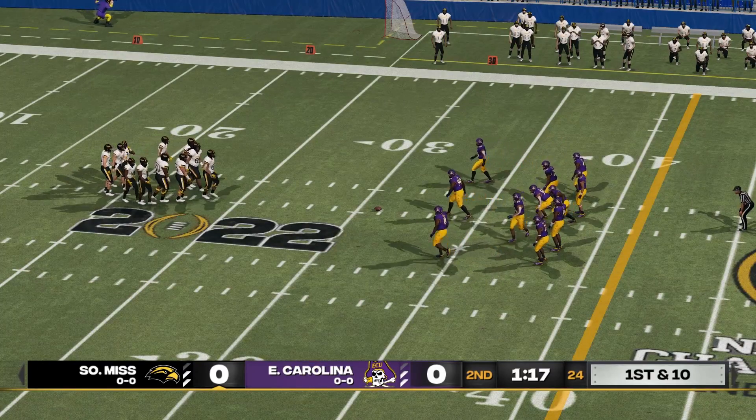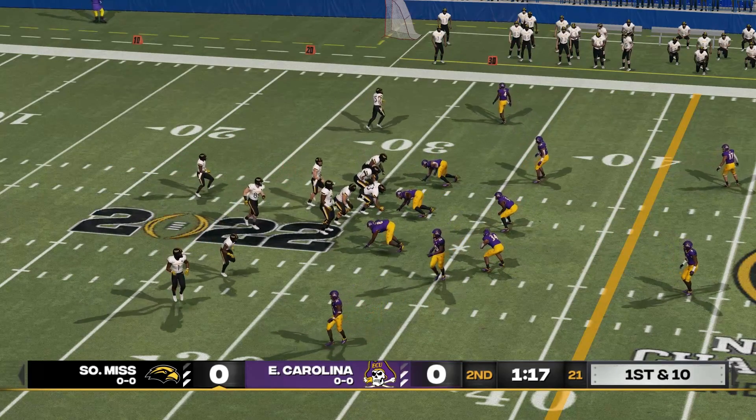They've been like a couple of fighters feeling each other out so far. Let's see if they start to open it up a little bit more now.